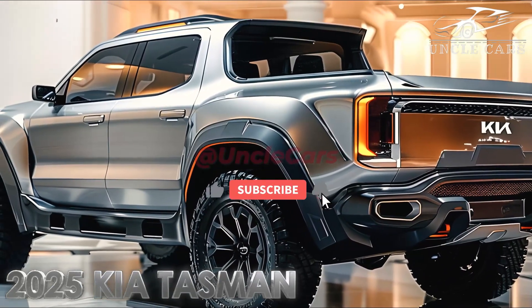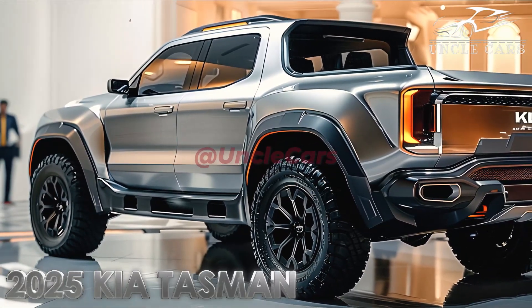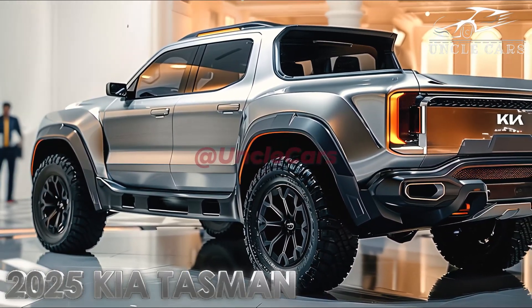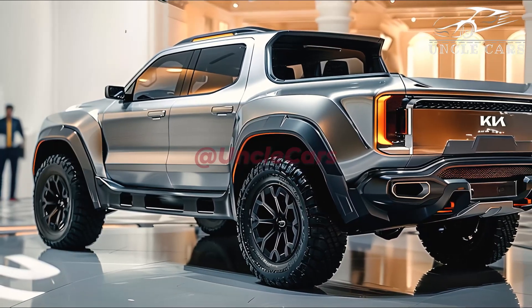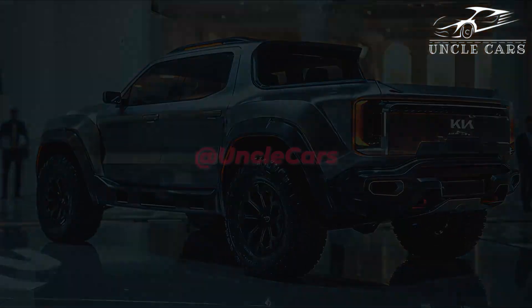Competitive prices: when compared to other SUVs in its category, the Kia Tasman is supplied at a price that is competitive. Customers who are looking for a quality SUV at a price that is within their budget will find this vehicle to be an appealing option.